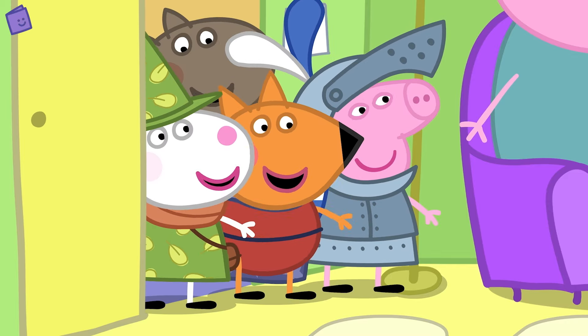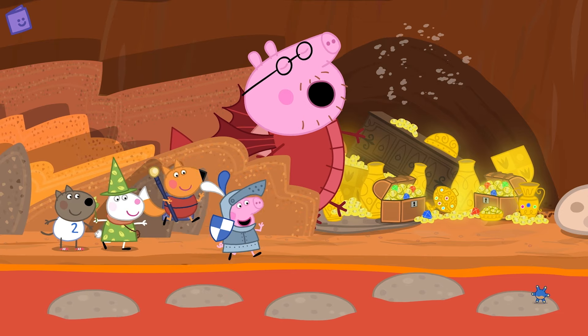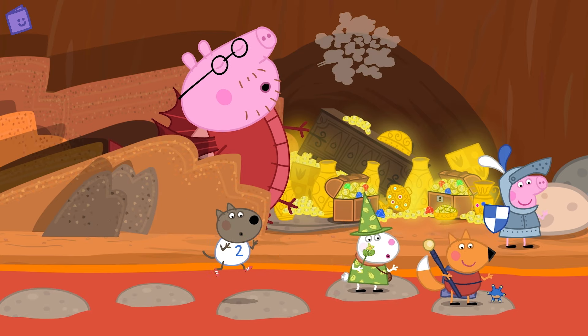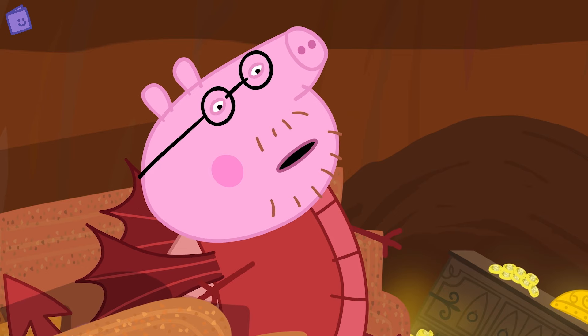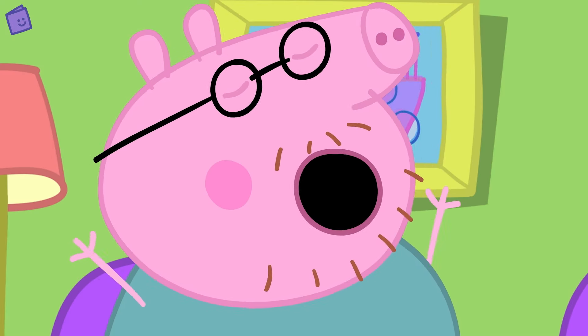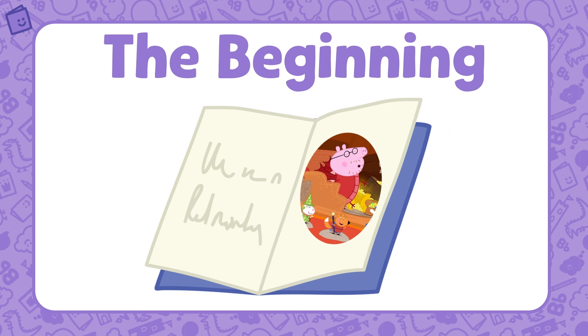Peppa and her friends are going on a magical adventure to rescue Teddy from a big dinosaur, but first they have to get past the sleeping dragon. Quietly now — quickly, hide! That was close! Peppa and her friends have made it past the sleeping dragon. That was the beginning of the story. Shall we find out what happens next?